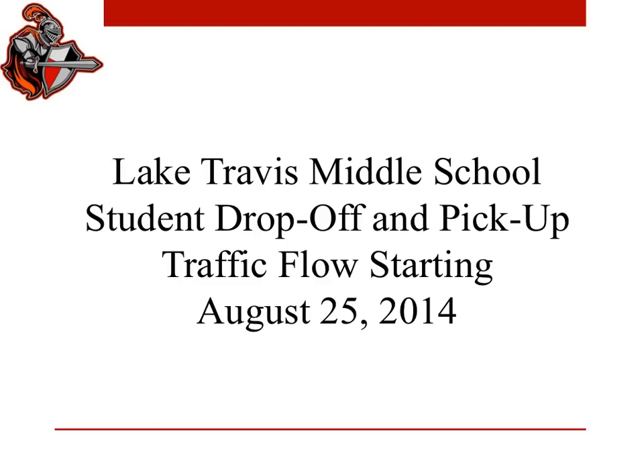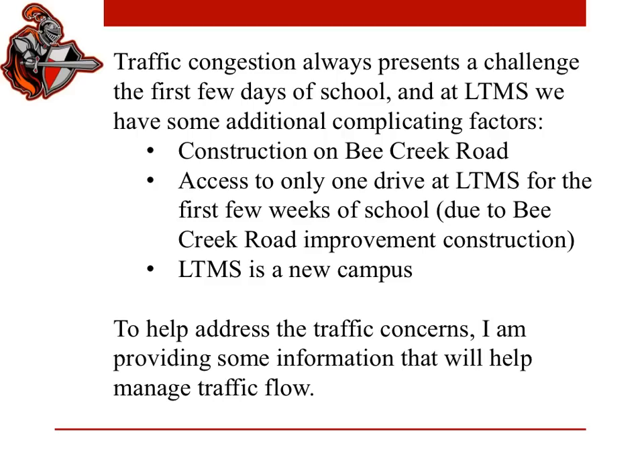Thank you for taking the time to watch this short video where we're going to explain our traffic flow procedures for student drop-off and pickup at Lake Travis Middle School starting on August 25, 2014. As you know, traffic congestion always presents a bit of a challenge the first few days of school. At Lake Travis Middle School, we have some additional complicating factors.